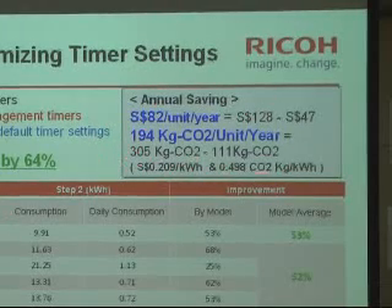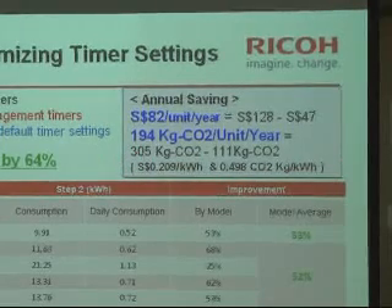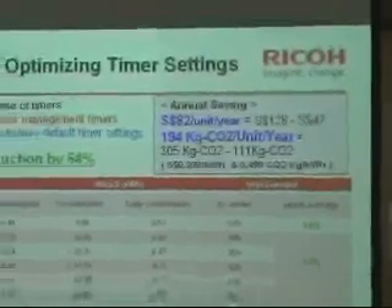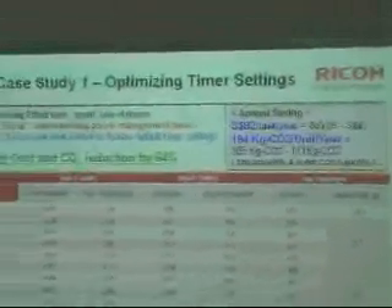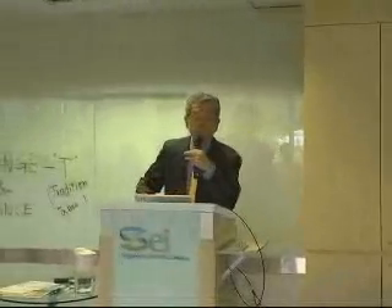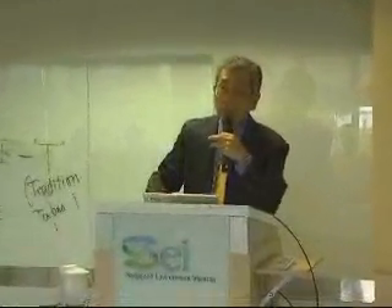If customers use just a single unit, it is not so significant. But typically, large customers use more than 1,000, 2,000, or 3,000 units in a global organization. Then times 5 years times 3,000 — that is significant. And especially for Ricoh, we are delivering more than 1 million multifunction devices to our global customers.